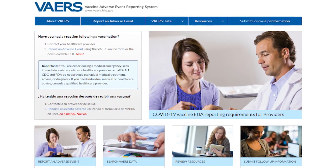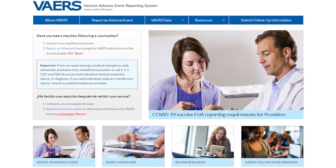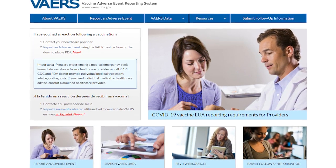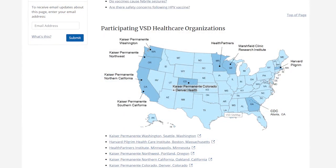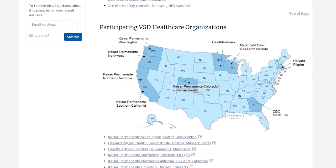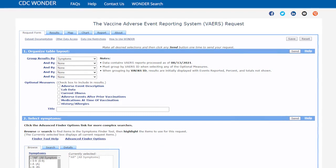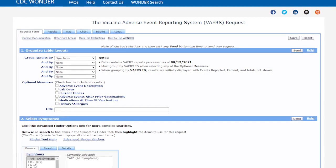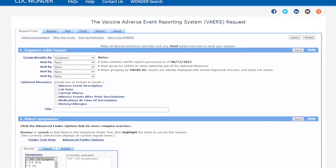Operated by the Food and Drug Administration, the FDA, and the Centers for Disease Control and Prevention, the CDC, VAERS is an early warning system that tracks any adverse reactions following immunizations. The system is limited to collecting information about vaccines that are licensed or have received emergency use authorization in the United States.